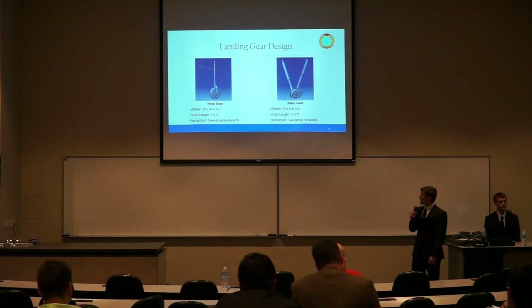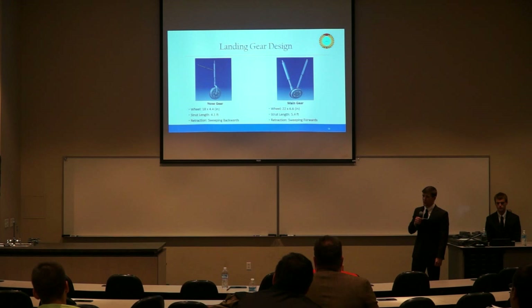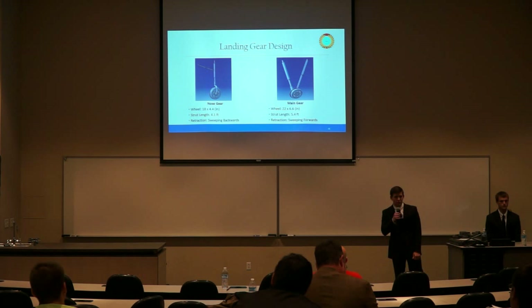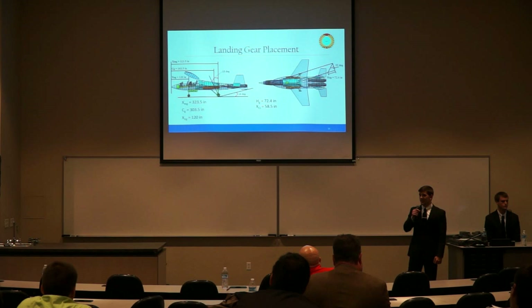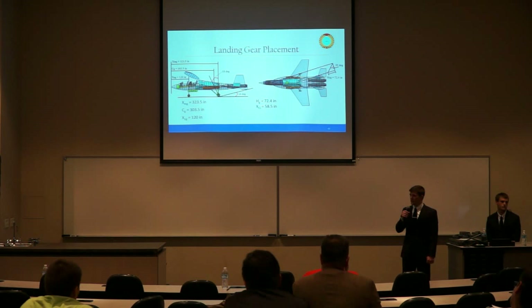The landing gear designs were created in CATIA. The nose gear is a one-major-strut with a minor collapsible strut, with an 18-inch wheel diameter, 4.4-inch tire width, 4.1-foot strut length, and retracts backward into the fuselage. The main gear has two struts with one collapsible, a 22-inch wheel diameter, 6.6-inch tire width, 5.4-foot strut length, and retracts forward into the fuselage. Using Raymer's methods with a tip-back angle of 18 degrees, static tail-down angle of 14 degrees, and tip-over angle of 55 degrees, the nose gear is 120 inches from the nose and the main gear is 323.5 inches from the nose. Height from the ground to the center of gravity is 72.4 inches.